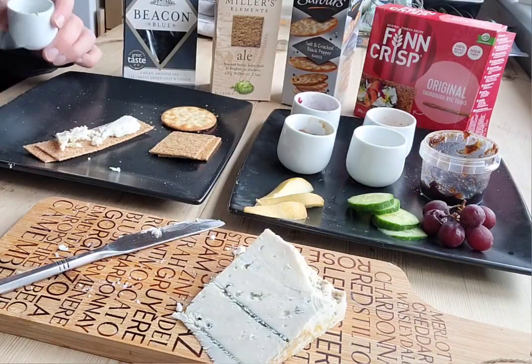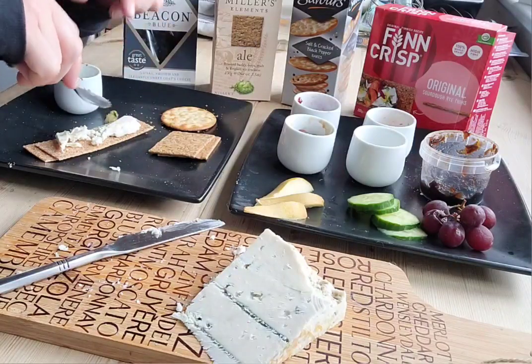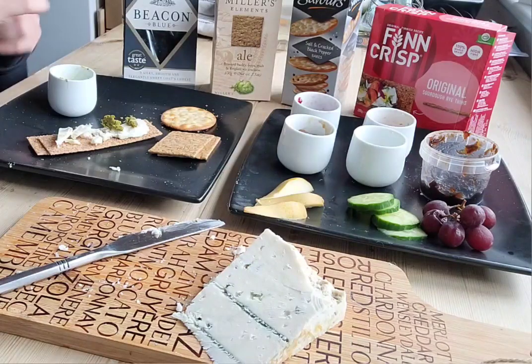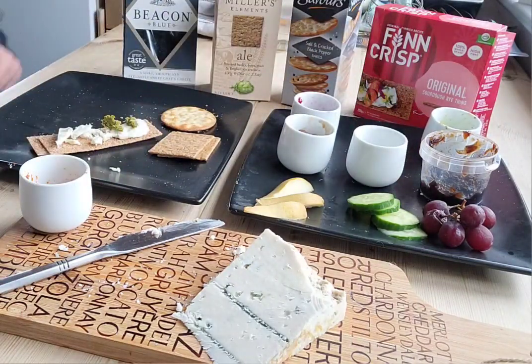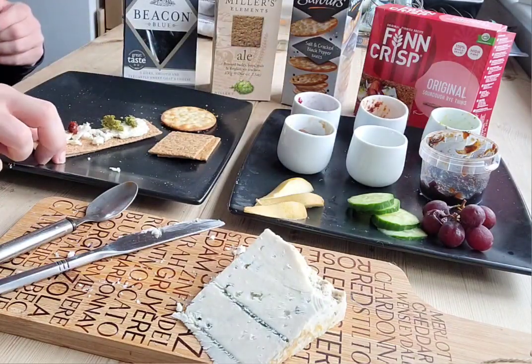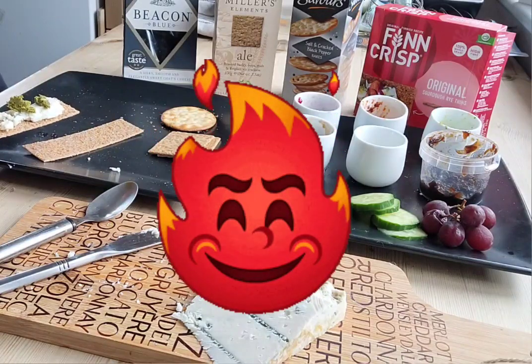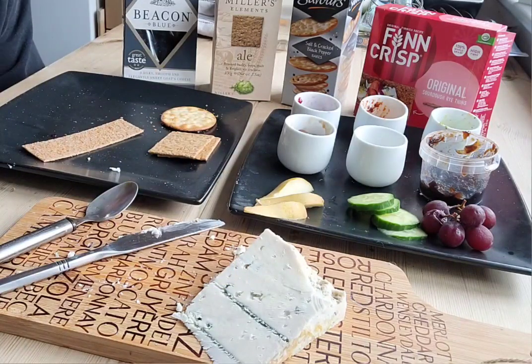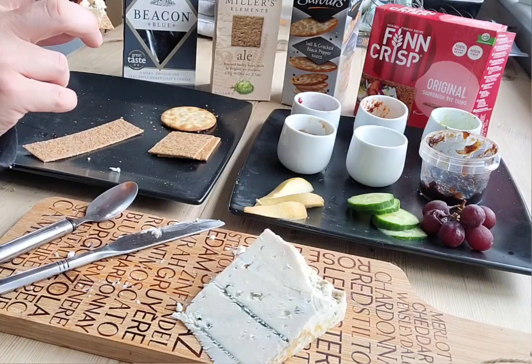I'm just going to try a bit with the pestos. This is red chilli pesto — it's quite spicy, a little kick to it, not too much. Green pesto, red chilli pesto. That's just a weird combination of flavour. That green pesto just doesn't go with blue cheese, sorry, that's just odd. Let's try the red pesto — it's okay but nothing special.